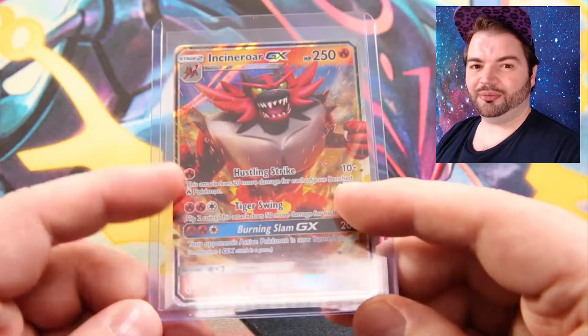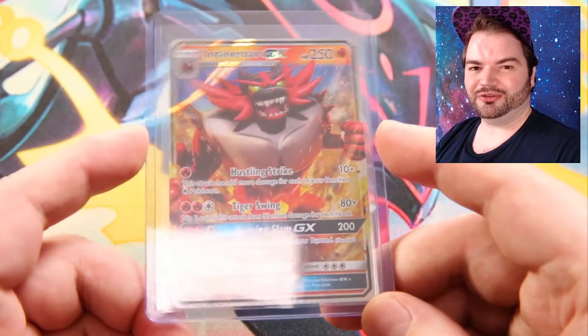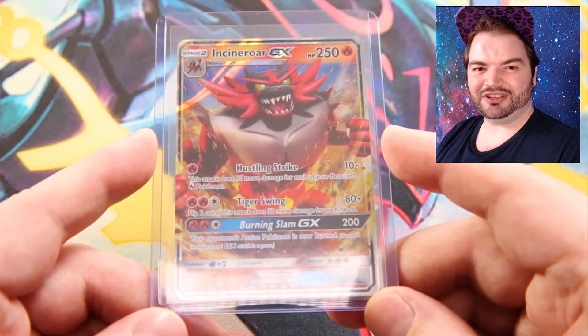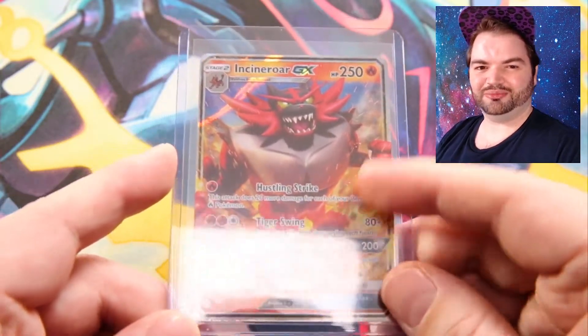So it looks like Incineroar GX was our only hit from the first ETB, but we have a second one tomorrow — I'm not complaining, it's a very cool card. Maybe in the Lunala ETB we can get one of those rainbows or full arts I mentioned earlier. I'm excited — make sure to check that out tomorrow. Until then, I'm Cosmic Chris and I'll see you next time, peace!